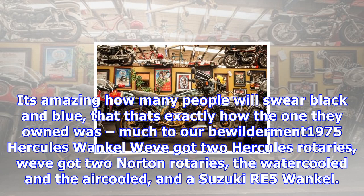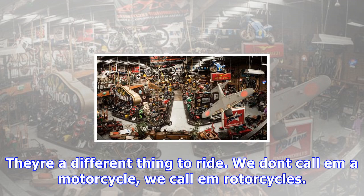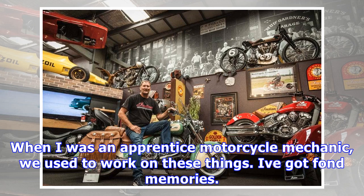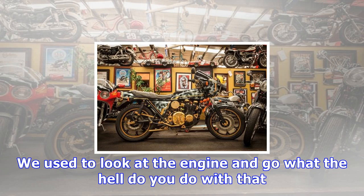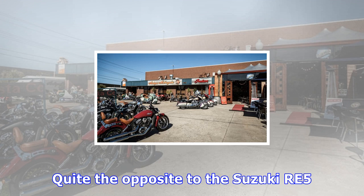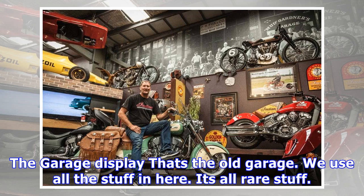That's a Triumph — we use that to test whether people know their stuff or not. I just put a Harley tank on a Triumph because it fit. I was building a bike to race in New Zealand at the Bert Monroe Challenge, and the tank came up in Just Bikes magazine with a brand new paint job on it, so I stuck it on there. I was reluctant to take the Harley badge off because I didn't know if I was going to keep that tank. One thing led to another, and people started coming in telling us they used to have one exactly like it. We left it on there for a bit of fun. It's amazing how many people will swear black and blue that that's exactly how the one they owned was.